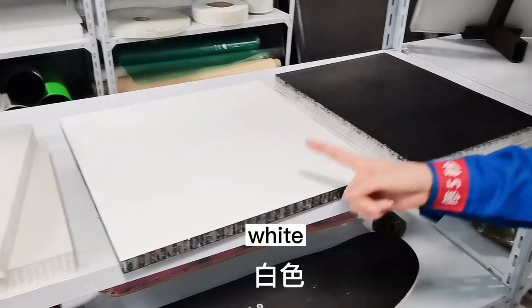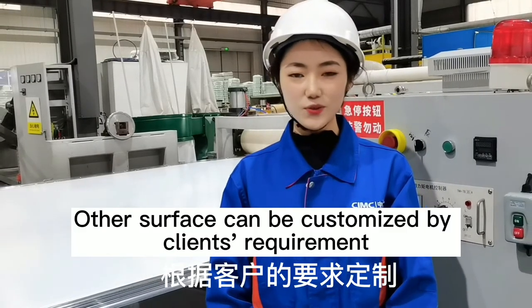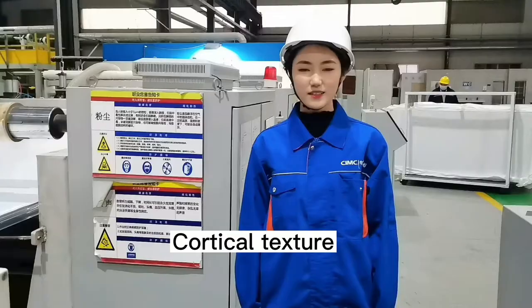General colors are black, white, and natural. Other surfaces can be customized per the client's requirement. Surface textures available include wool texture, cloth texture, and cortical texture.